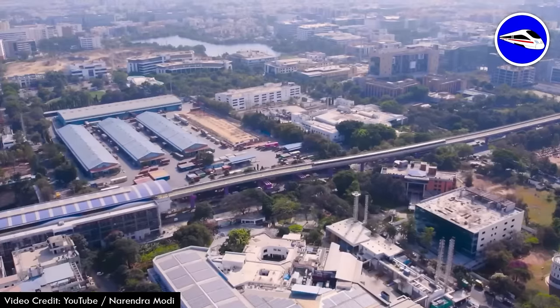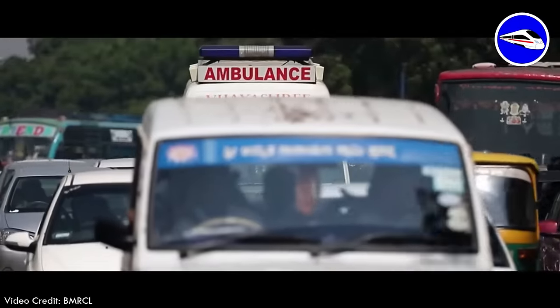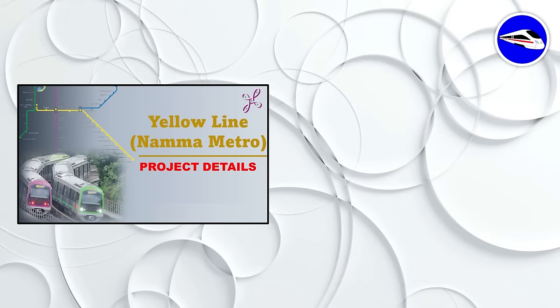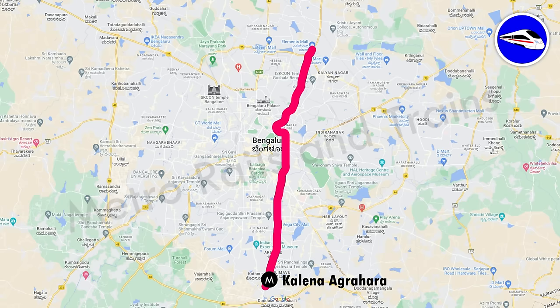Namma Metro — the lifeline of Bangaloreans — is over 70 kilometers long, making it the second largest metro system in India. But for a city like Bengaluru, making more metro lines is the need of the hour. Currently about 100 kilometers of metro lines are under construction. In our series of detailed videos, we have talked about the yellow line and the blue line. In this video, we will talk about the pink line that will run between Kalena Agrahara and Nagwara.